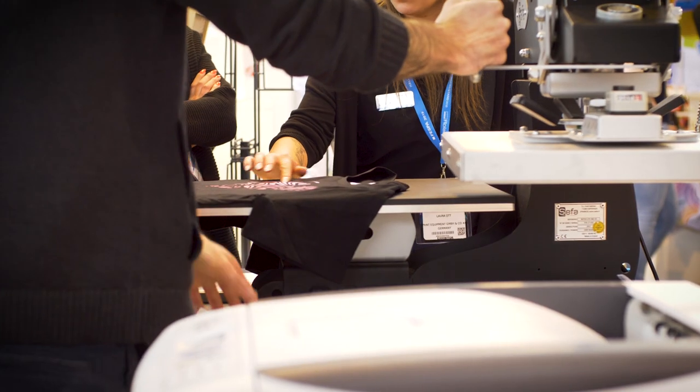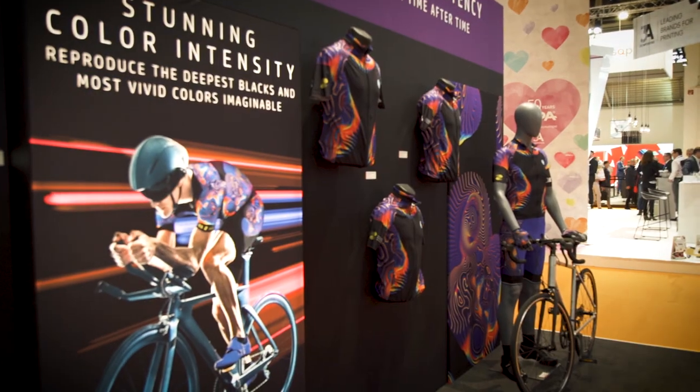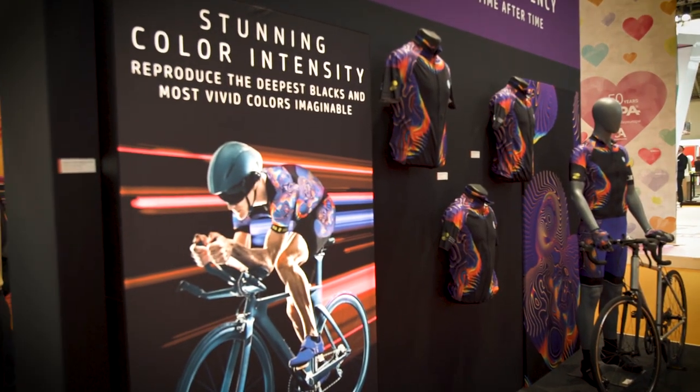So whether your interest lies in discovering new applications in the textiles arena, making better use of the investment you've already made, or validating your business plan against industry trends, then Printmakewear is something you really can't afford to miss.